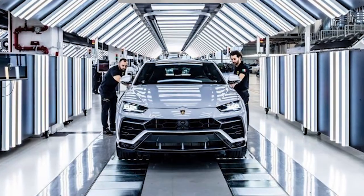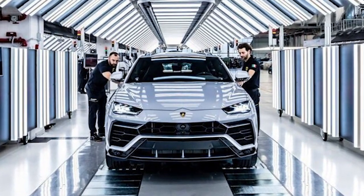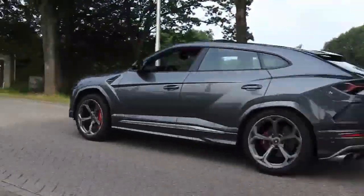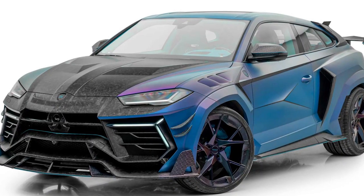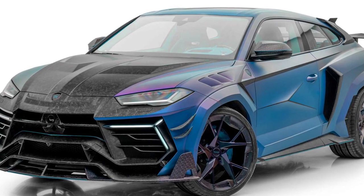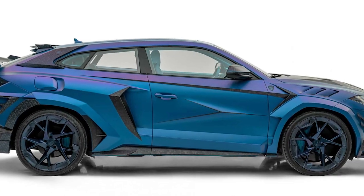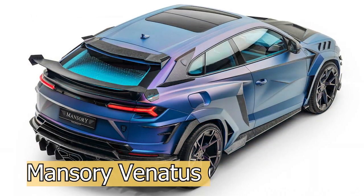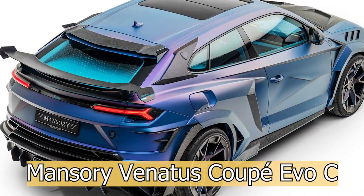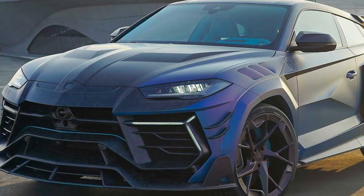Lamborghini has never sold so many copies of one model in such a short time — in just four years they sold more than 20,000 SUVs. If you want something different than a standard Urus, then go to Mansory. They will build you a Urus Coupe. They call the creation the Mansory Venatus Coupe Evo C. The Venatus already exists and you can recognize it by the substantial extensions all around.